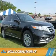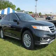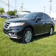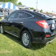Presenting the 2013 Honda Crosstour. It's powered by front-wheel drive, a 2.4-liter four-cylinder engine, and a five-speed automatic transmission.